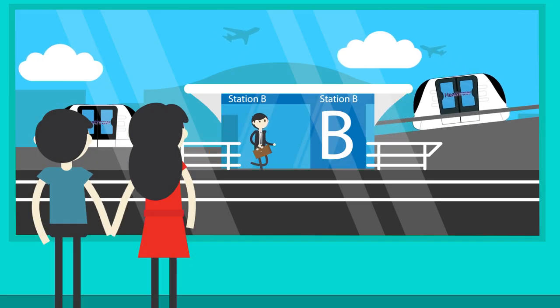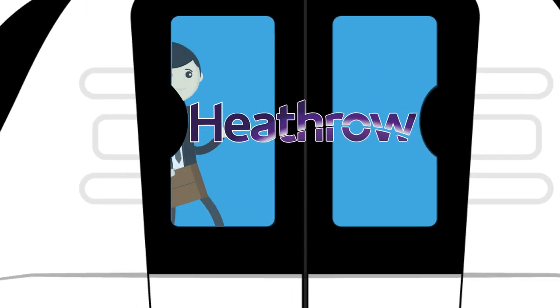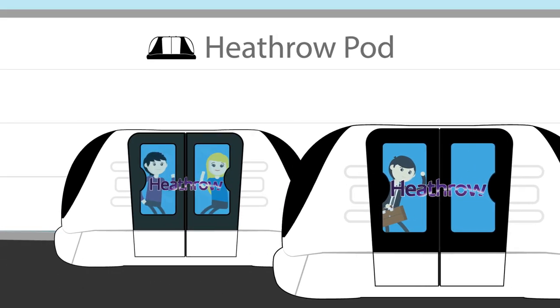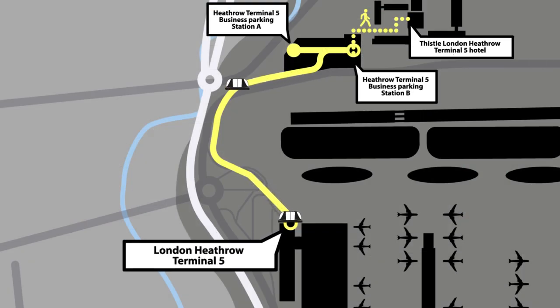Book your room at Thistle London Heathrow T5 and experience the revolutionary Heathrow Pods. Just a short walk from the hotel to the pod station, these futuristic self-driving pods will get you to Terminal 5 within 5 minutes.